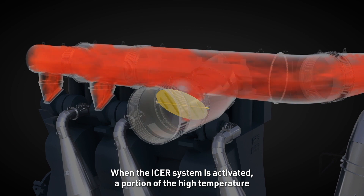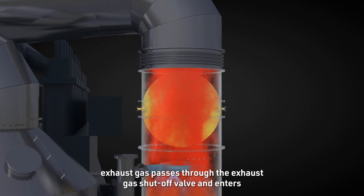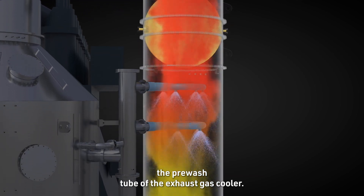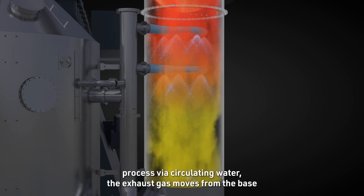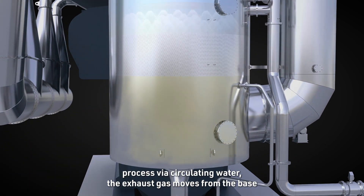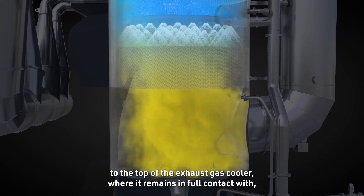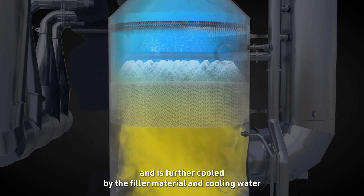When the ISA system is activated, a portion of the high-temperature exhaust gas passes through the exhaust gas shut-off valve and enters the pre-wash tube of the exhaust gas cooler. After undergoing its initial cooling process via circulating water, the exhaust gas moves from the base to the top of the exhaust gas cooler, where it remains in full contact with and is further cooled by the filler material and cooling water.